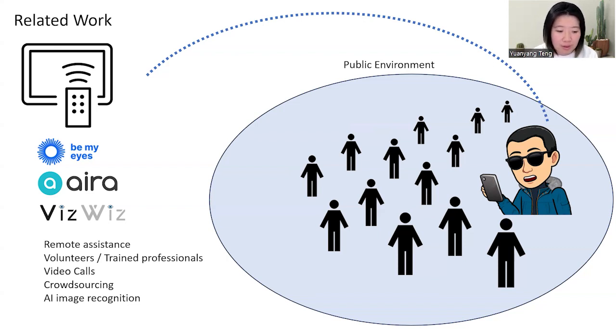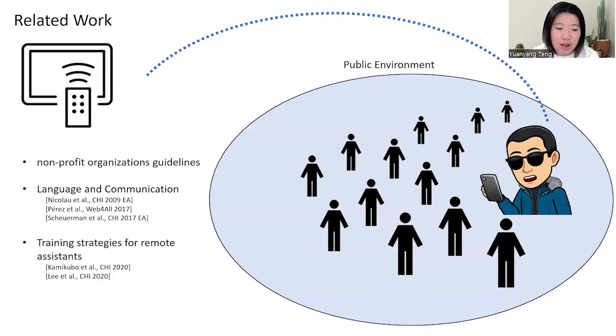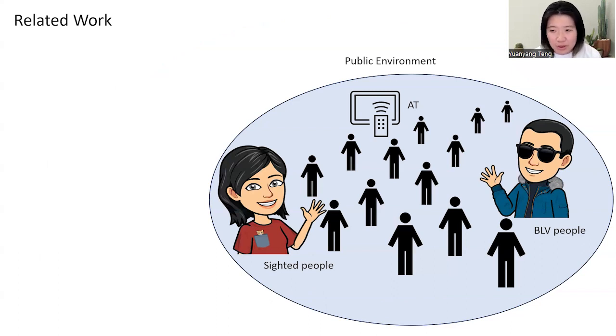However, the volunteers and professionals have to learn how to communicate effectively with the blind person. There has been research in language and semantics to improve effective communication, and training strategies established to help remote assistants do a better job. We're looking at the in-person space and asking: is there a missed opportunity? So many people are in the same environment and are willing to help.